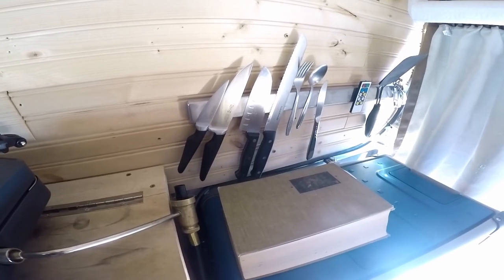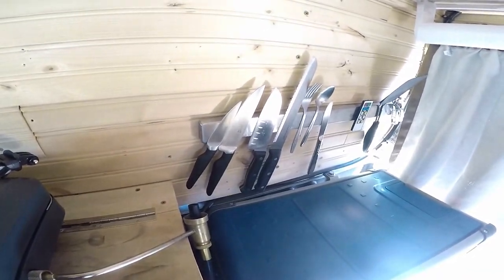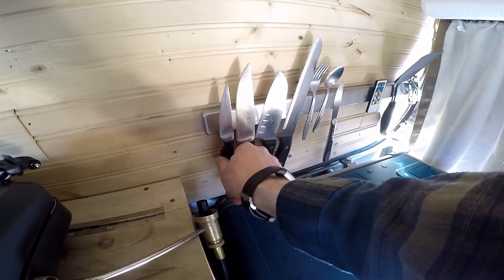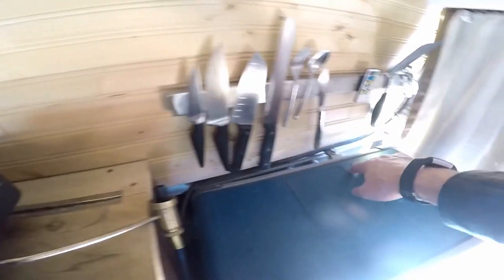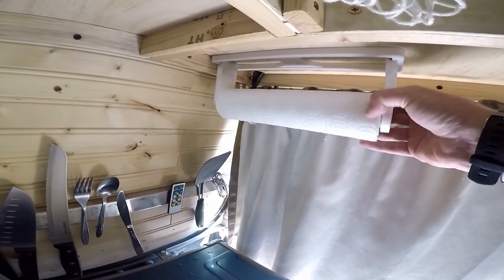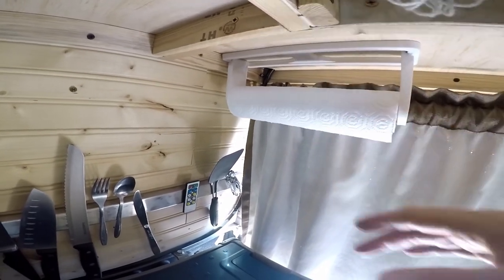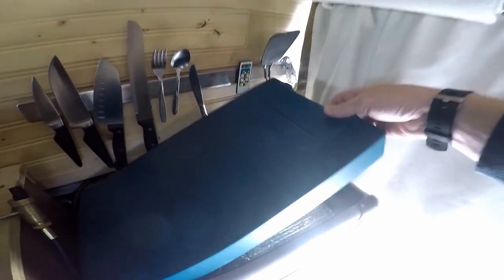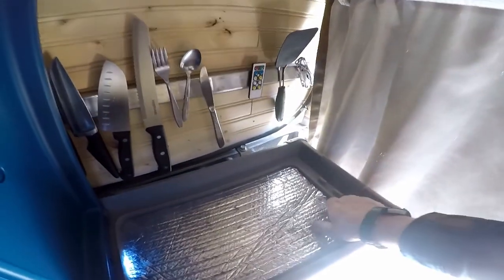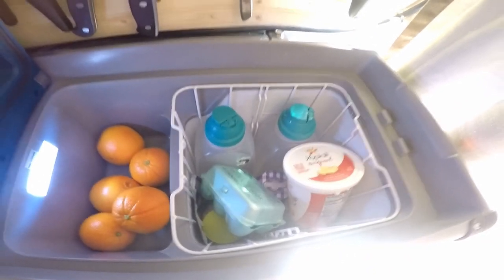Over here we've got the kitchen setup. We've got the knife rack from Ikea — a couple knives, spatula, bottle opener, stuff like that. We've got the paper towel holder, which is a must. And the fridge — with some oranges, yogurt, eggs, cold water, whatever.